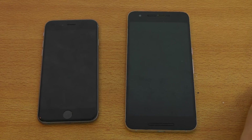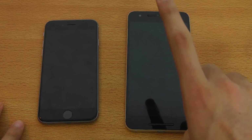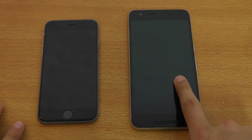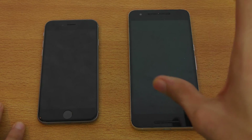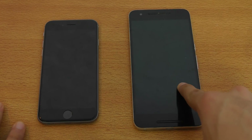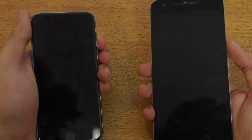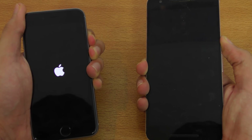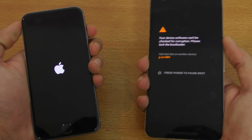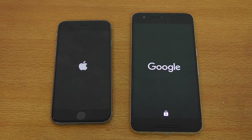Hey guys, it's time to do a speed test comparison between the iPhone 6s running iOS 10 beta 2 versus the Nexus 6P with Android 7.0 Nougat — that's the name, not Nutella. This is actually developer preview 4, so let's just boot them up at the same time and see which one will be faster.